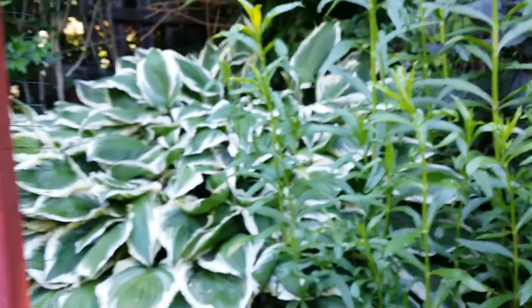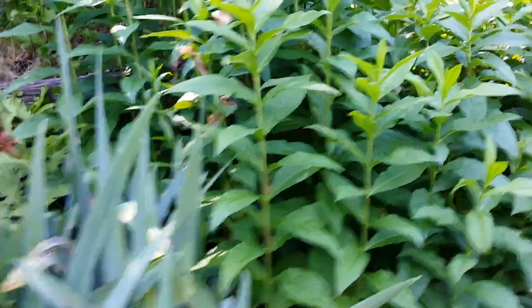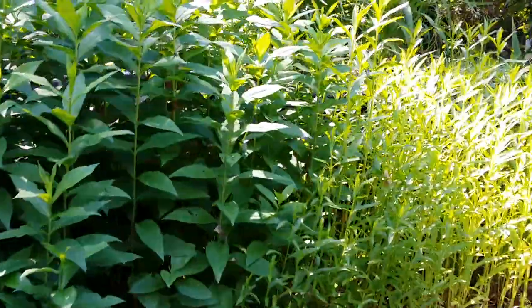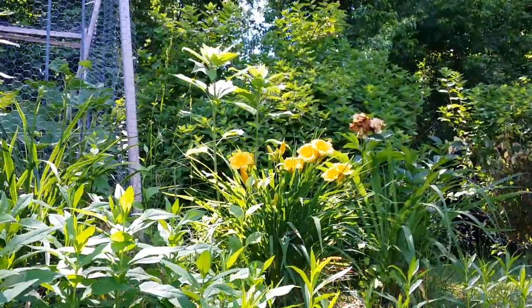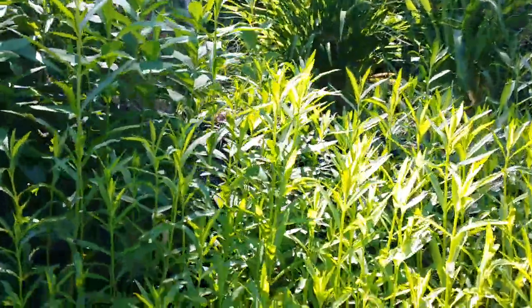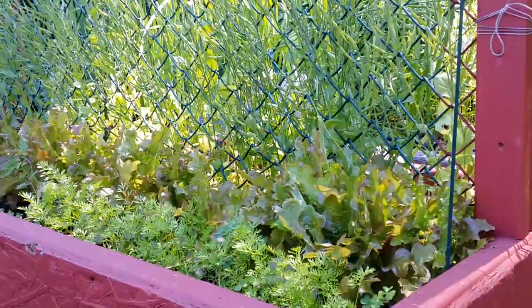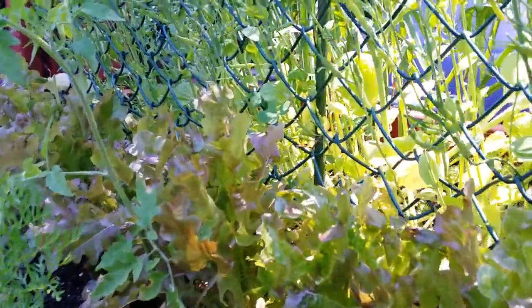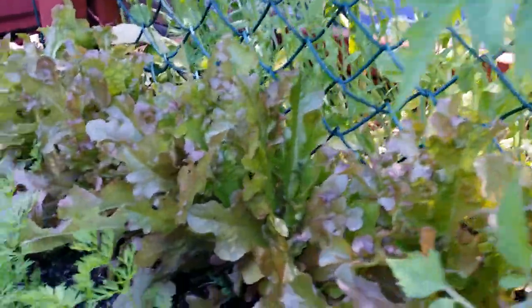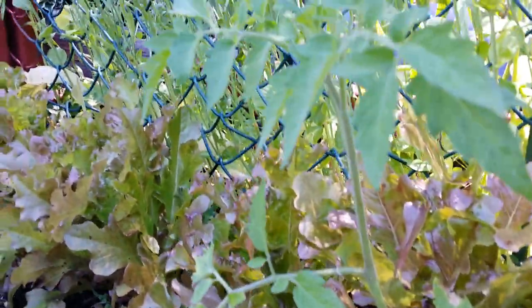A bunch of different flowers — the hosta, the false dragonhead, the phlox, still here. Some of the Stella de Oro daylilies are the first to flower. Some more false dragonhead. These are the lettuce beds, guys, and some carrots. Look at that — there are some volunteer tomatoes growing in between. It's a purple lettuce — ready to harvest for my husband.